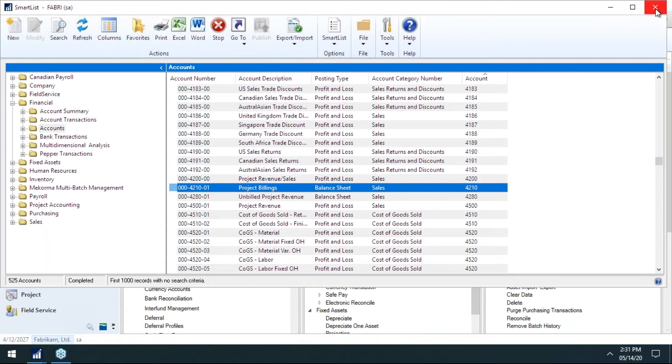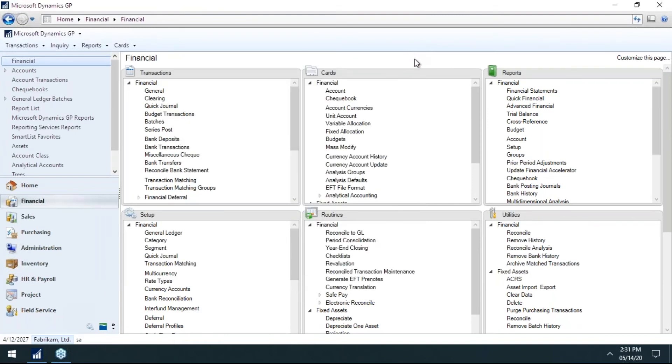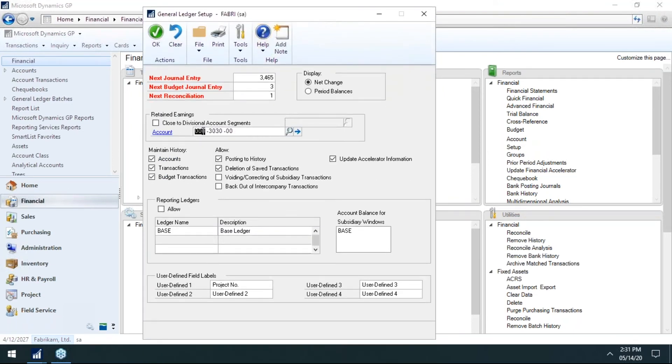I double-click, fix the posting type, click Save, and continue. This is a very useful and easy step. I would definitely do this every single year — even if you did it last year — because everyone is always creating a few general ledger accounts here and there, and you never know when a tiny little mistake was made.